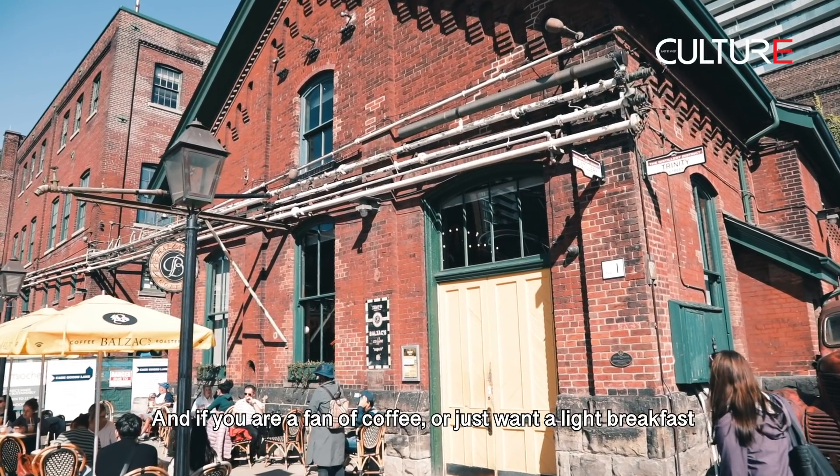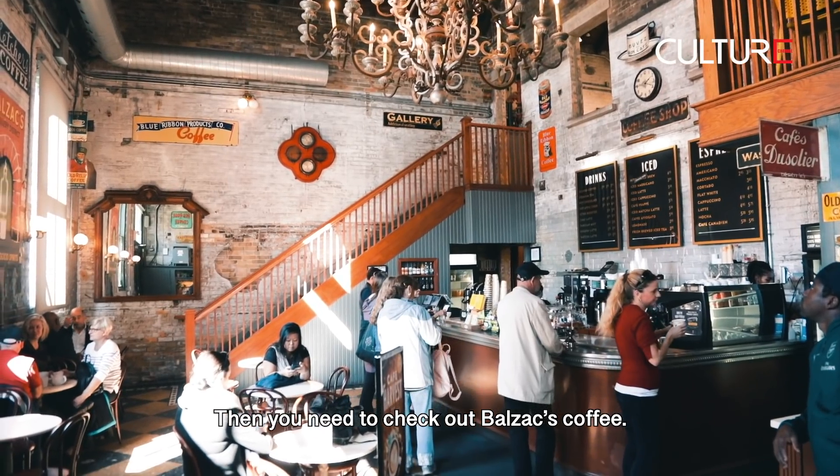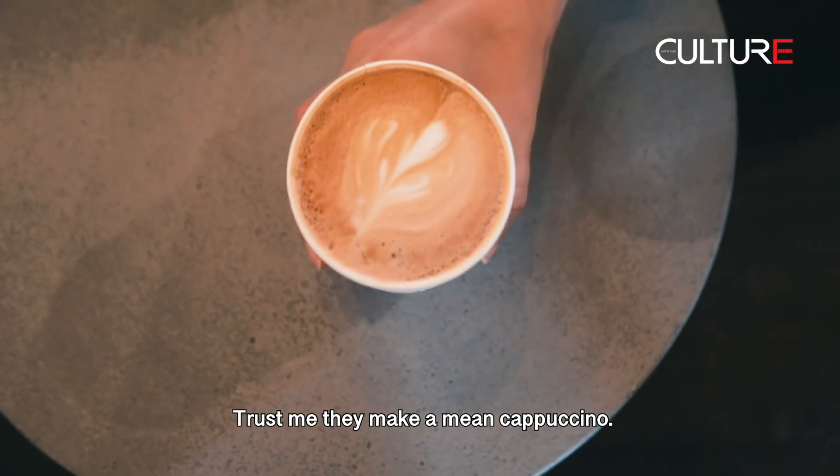And if you're a fan of coffee, or just want a light breakfast, then you need to check out Balzac's Coffee, which can be found right inside the Distillery District. Trust me, they make a mean cappuccino.